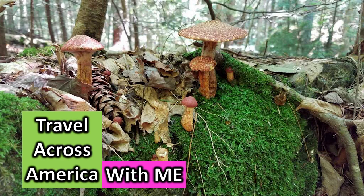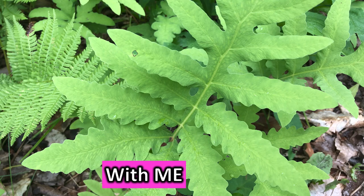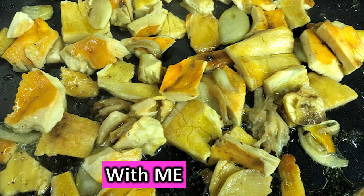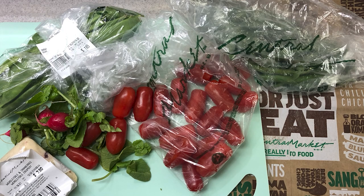Travel across America with me. We're going mushroom hunting today and mushroom cooking. We will be going out to the forest and into the kitchen and to the grocery store.